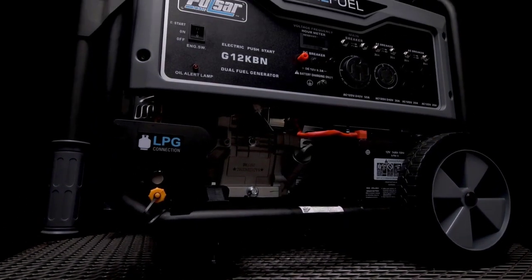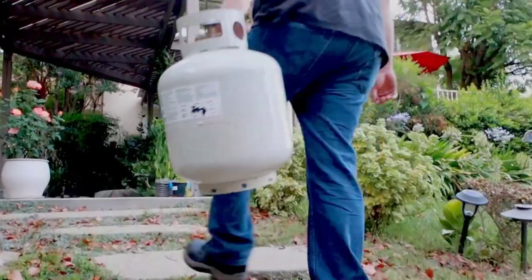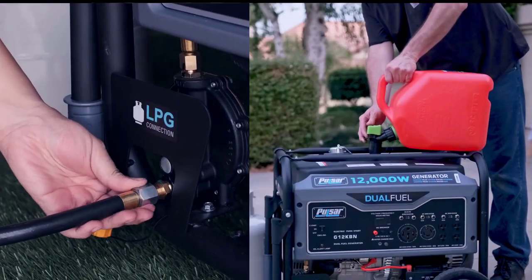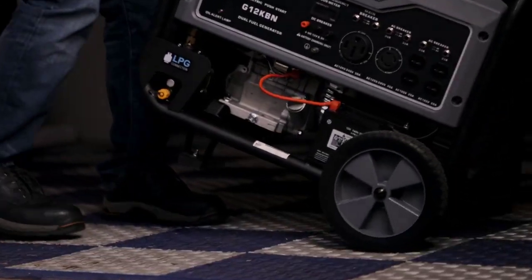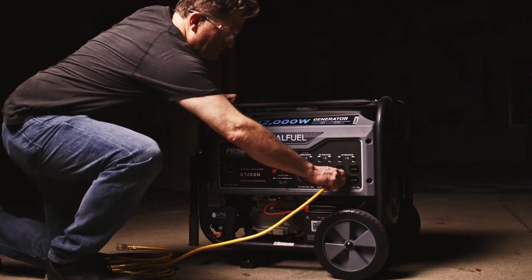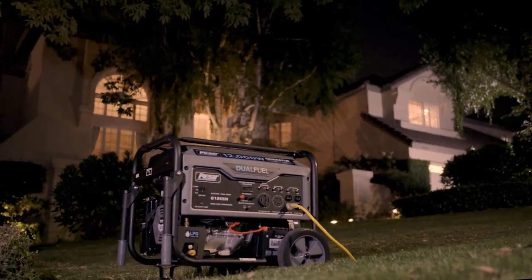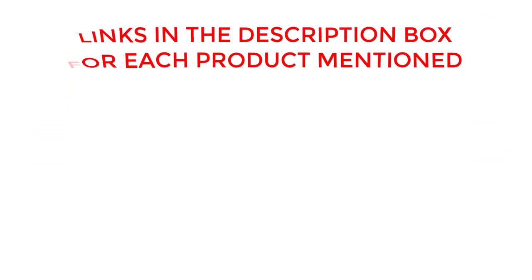Welcome back. Today, I'll be sharing my top picks for the best generator for RV. I've researched extensively to bring you a list of the top 5 generators, each offering unique features, benefits, and prices. Whether you're a beginner or an experienced user, my recommendations will help you make an informed decision. If you want to know about price and other information, be sure to check my description. So without any further delay, let's jump into the video.